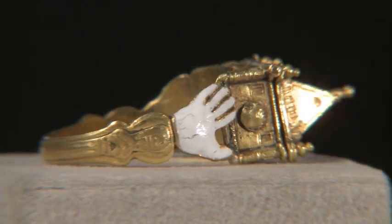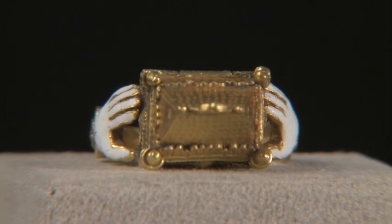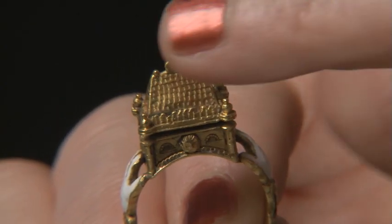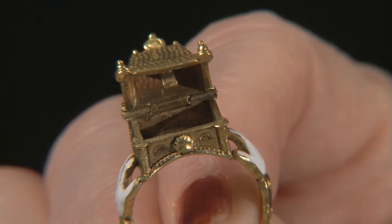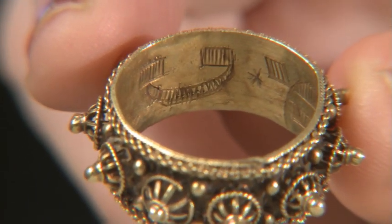Jewish wedding rings are a significant part of this collection. This one is amazing, with white enameled hands supporting a house that opens. The house is a symbol both of the Temple of Jerusalem and of the home that a Jewish couple would make. Used during the ceremony and then returned to the synagogue, such rings are often inscribed mazel tov, or good luck.